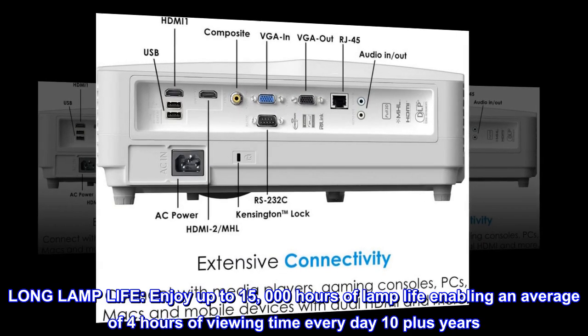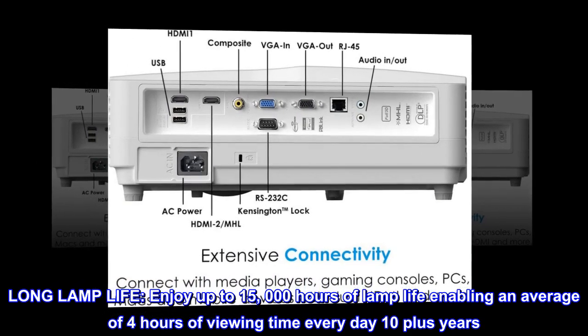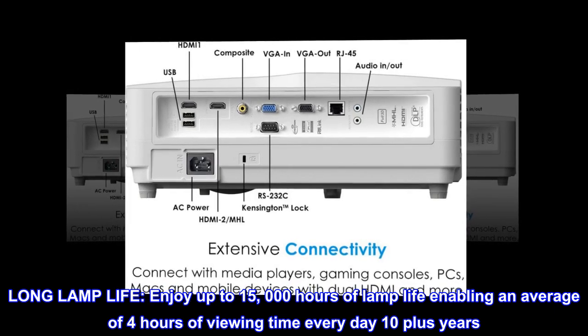Long lamp life. Enjoy up to 15,000 hours of lamp life, enabling an average of 4 hours of viewing time every day — 10 plus years.